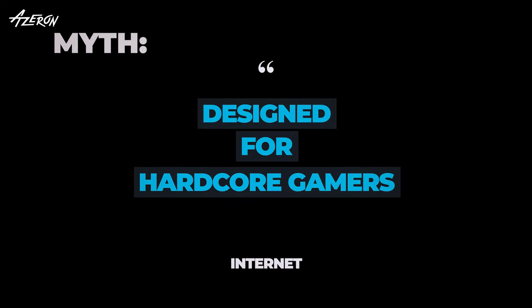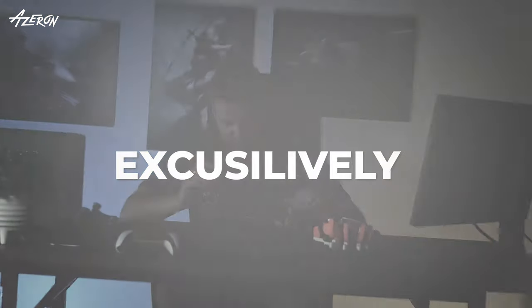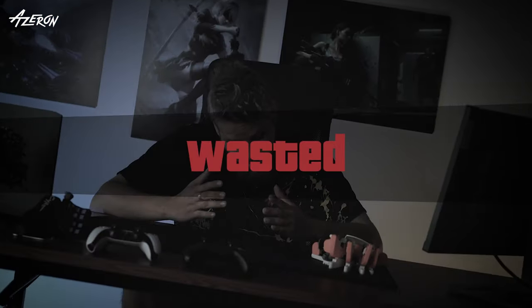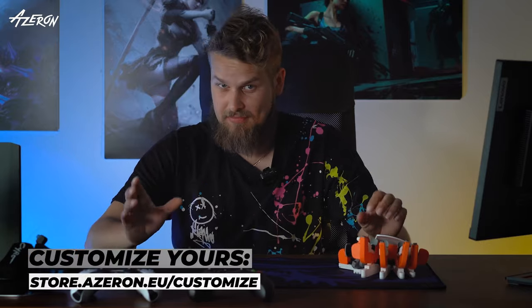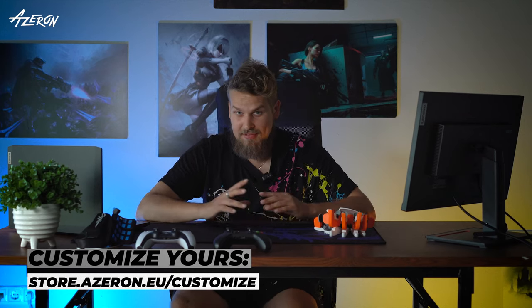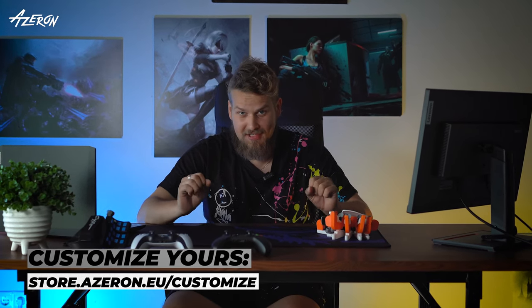It is designed for hardcore gamers. Azeron keypads are not exclusively for hardcore gamers only. These peripherals are for everyone craving comfort and customization. Gamers of all skill levels, casual gamers, or those with specific accessibility needs can find this keypad useful.